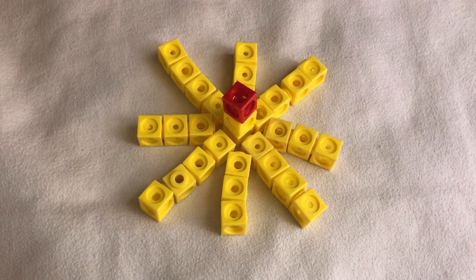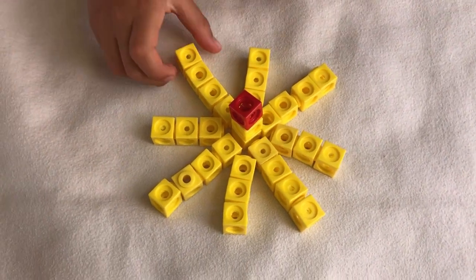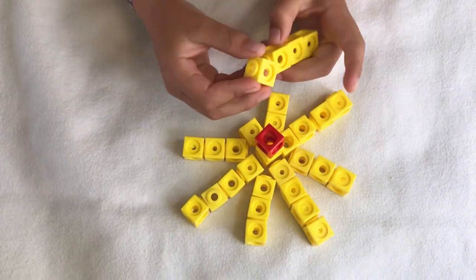Hello! Today we build number block 31. Now let's build the first shape of number block 31.